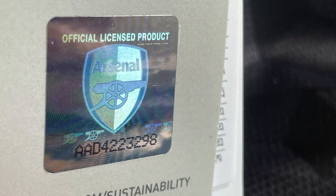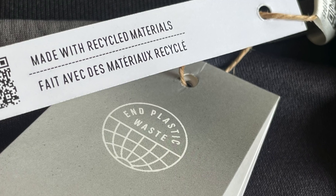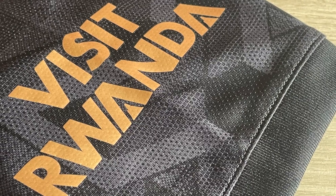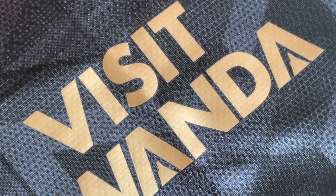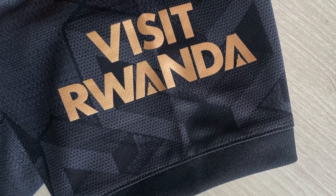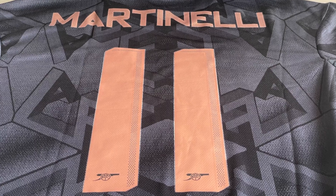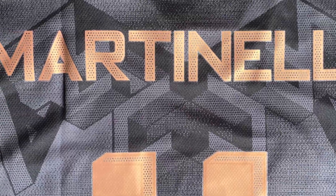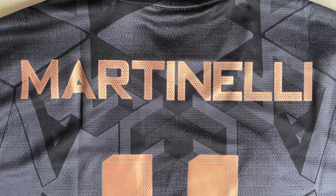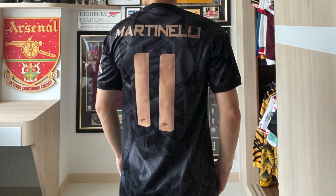Over here I'm just showing you the labels of the shirt, with the official licensed product sticker that shows the authenticity. I've got the fan version jersey, so you can see this is not the player version — this is the fan version, which I much prefer because everything is sewn on. You can see the Visit Rwanda sleeve sponsor as well in gold, heat-pressed in this case, but the club logo and Adidas logo are all sewn on. This only comes with the fan version, and my personal preference is for things to be sewn, so this fan version jersey is arguably better in terms of durability.